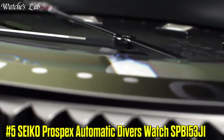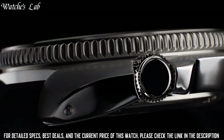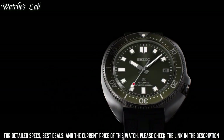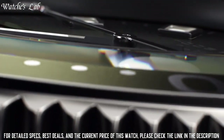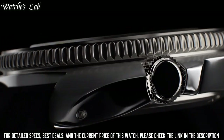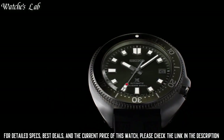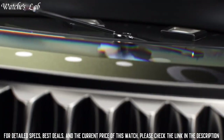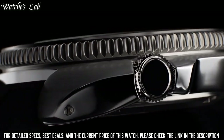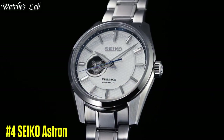Number 5: Seiko Prospex X Automatic Diver's Watch SPB153J1. Dial window material type sapphire crystal, display type analog, case diameter 42.7mm, case thickness 13.2mm, band material silicone, band width 22mm, band color black, dial color green, calendar date, special features depth measurement, shock resistant, luminous, movement Japanese automatic, water resistant depth 200m, item shape round.